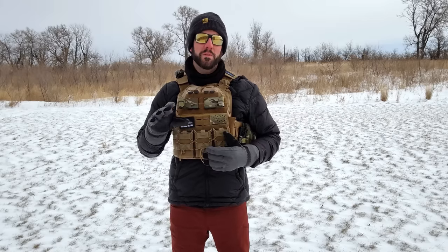Most home defense situations are relatively static — you're not going to be moving around or running a marathon, and they don't last very long. So the weight that the plate carrier brings is worth the additional protection because you're not going to be moving around too much or bearing that weight for a long period of time. A plate carrier makes more sense for home defense than a chest rig.